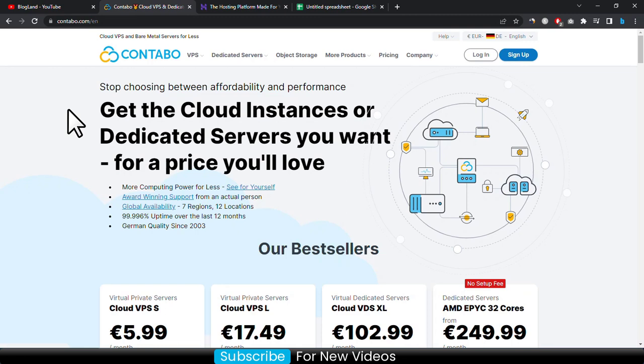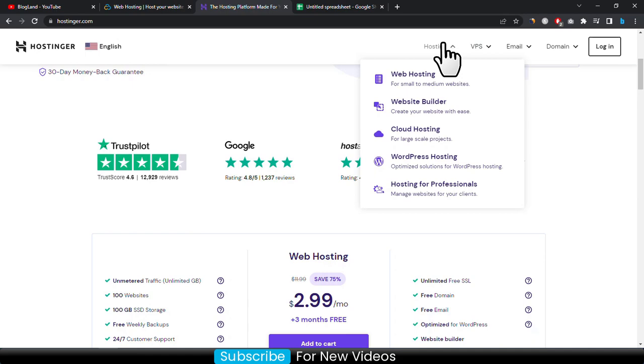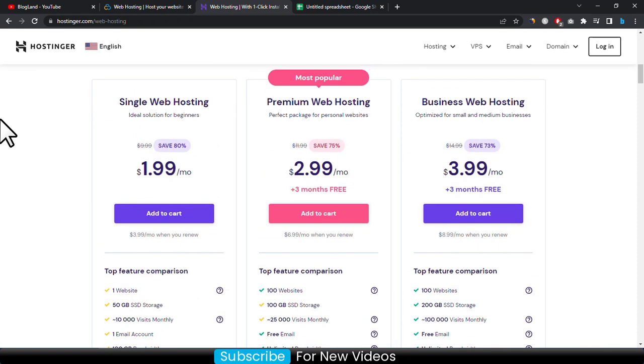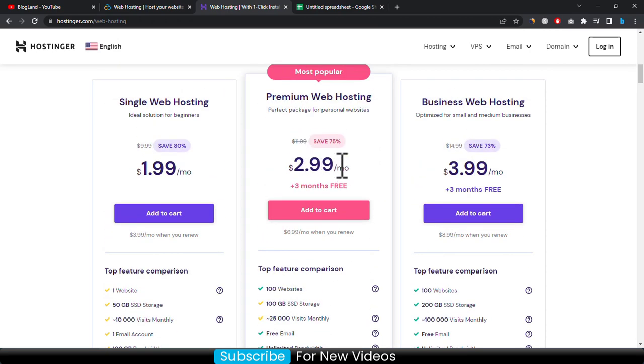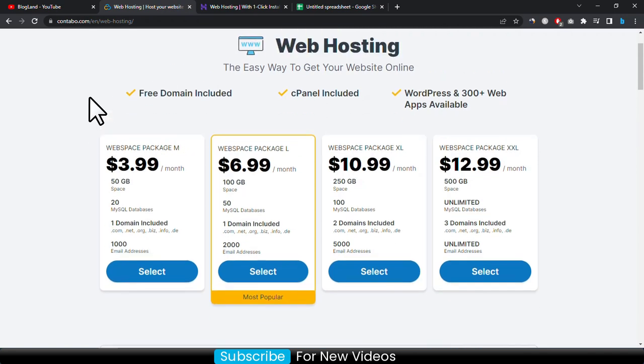Now let's go to the web hosting plans. For Contabo, click on More Products and then click on Web Hosting. For Hostinger, click on Hosting and then Web Hosting. You can see there are three plans in Hostinger and four plans in Contabo. You are getting a free domain in Contabo, and also a free domain in Hostinger in the second plan which is 2.99 dollar per month. But in Contabo you are getting a free domain in all plans.